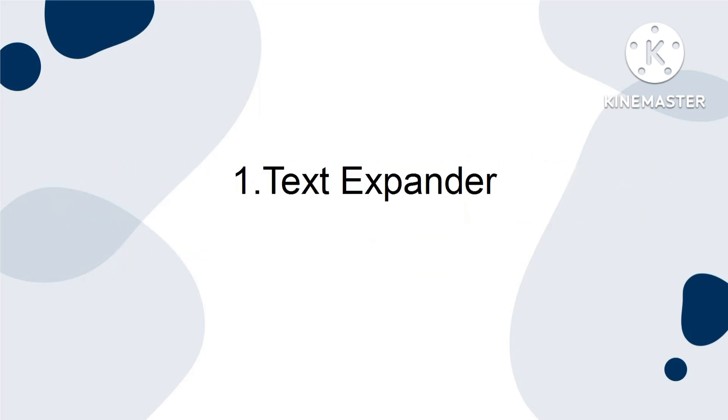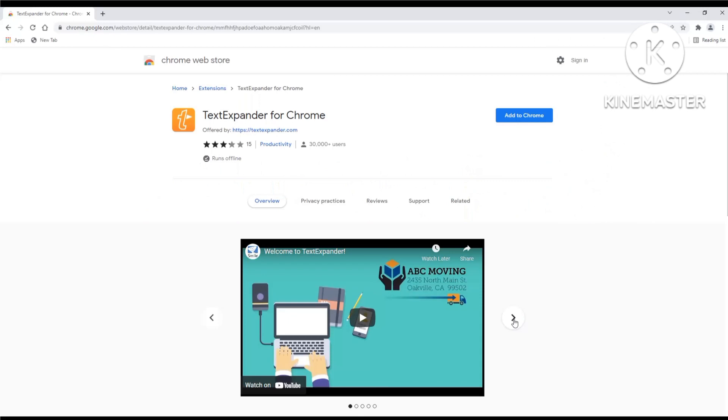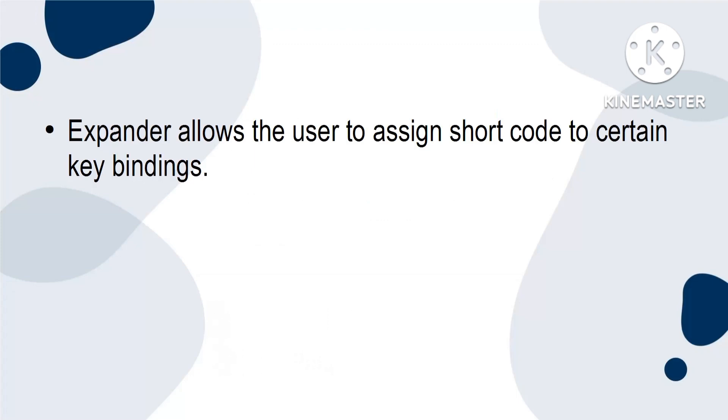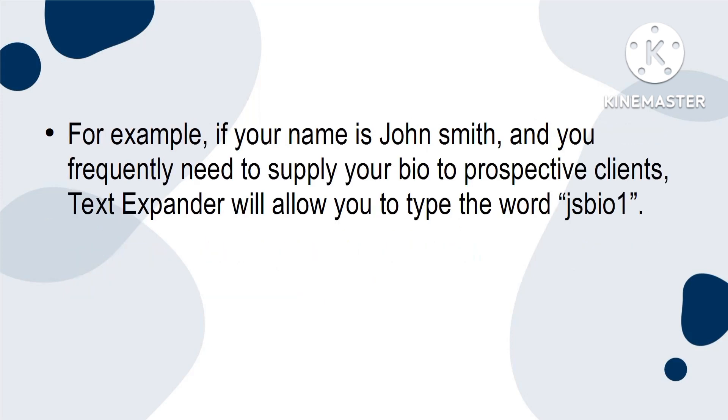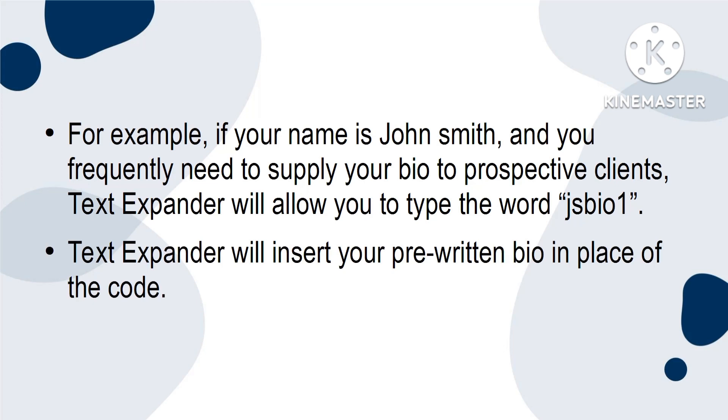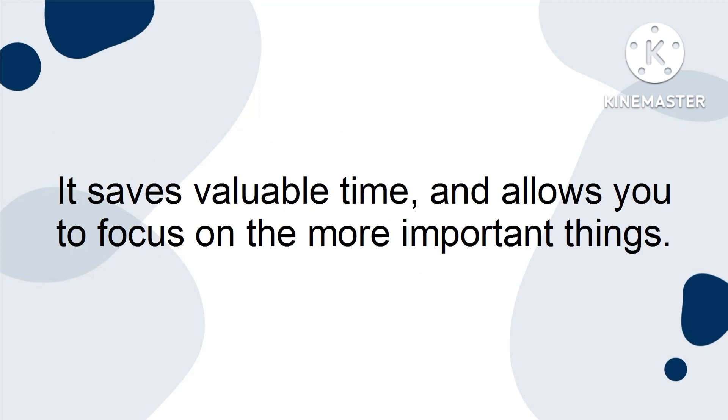One, Text Expander. Text Expander is an extremely simple tool. It may seem obtuse to some, but once they see how it really works, it feels like something they never knew they were missing. Expander allows the user to assign shortcode to certain key bindings. For example, the user will create a code of letters or numbers that will represent their email address, mailing address, or even responses to FAQs. So, for example, if your name is John Smith and you frequently need to supply your bio to prospective clients, Text Expander will allow you to type the word JSBIO1. Text Expander will then insert your pre-written bio into the place of the code. It saves valuable time and allows you to focus on the more important things.